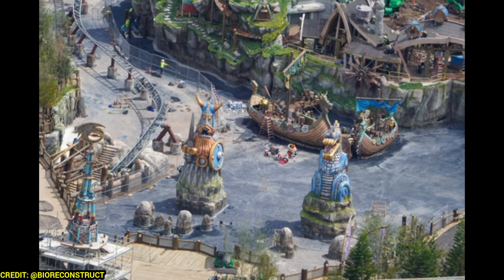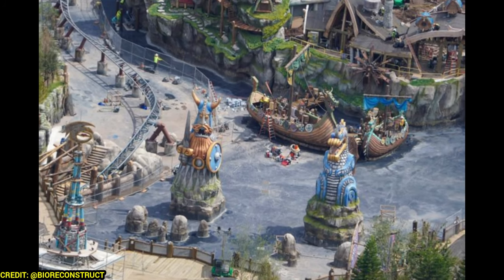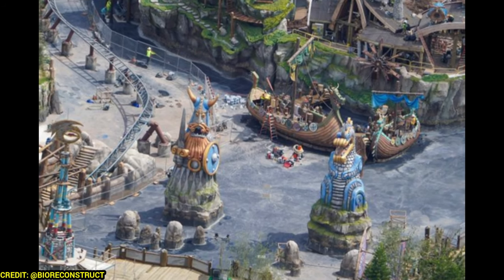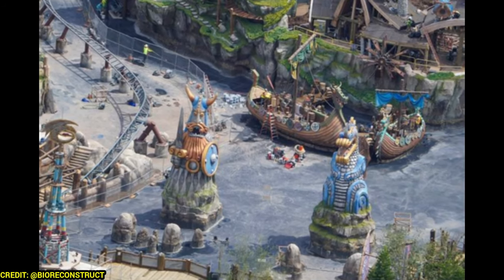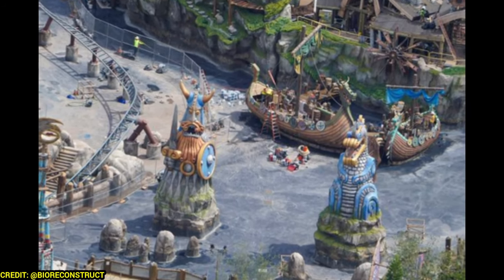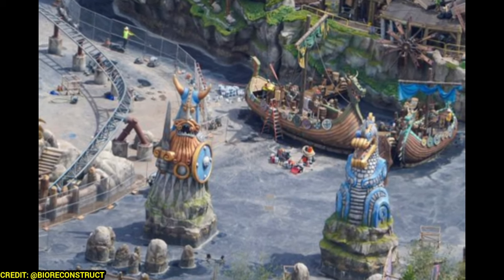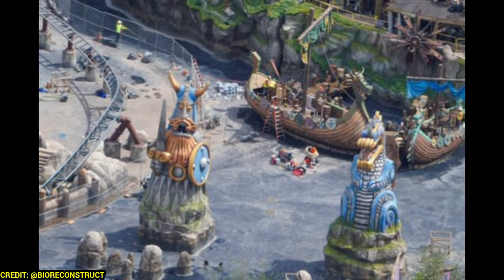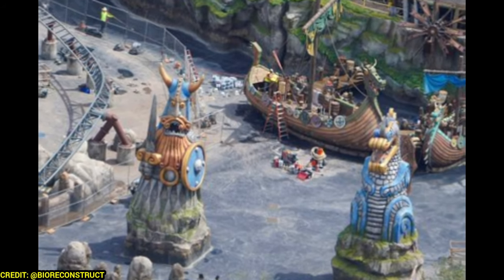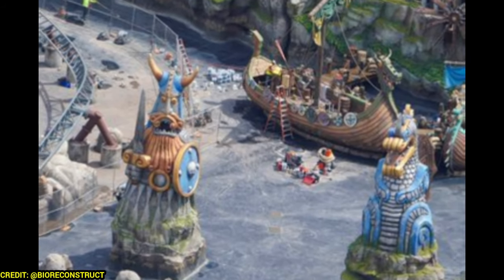Looking at the bay area where the Wing Gliders coaster is diving in and out under the bridge, they're painting the ground — that's probably the first primer coat. When you get to the Celestial Park area, a lot of this will be blue. I'm curious if this body of water will be painted blue to blend in before the water gets poured in. Since they're painting the bottom of the bay, they're almost done, which means everything else in the bay is painted and completed.